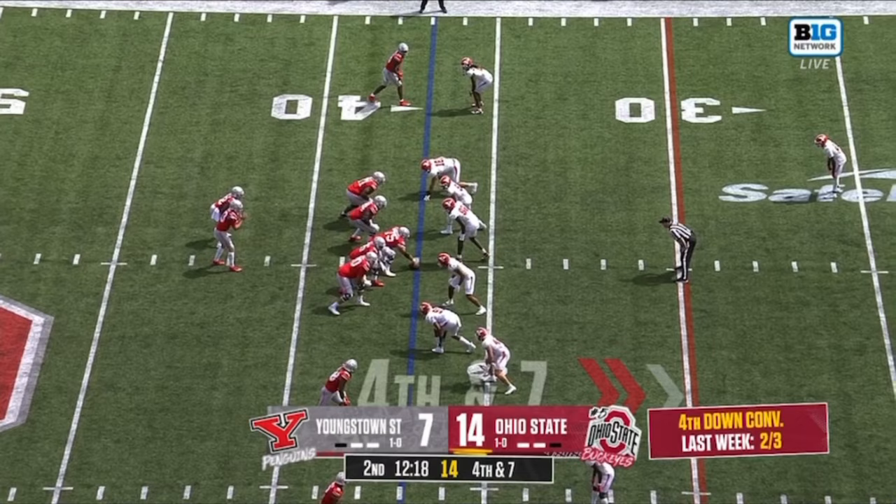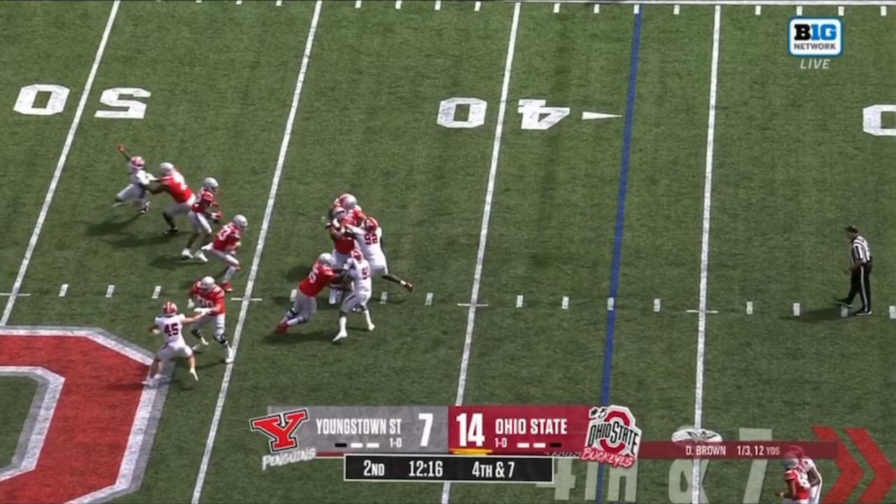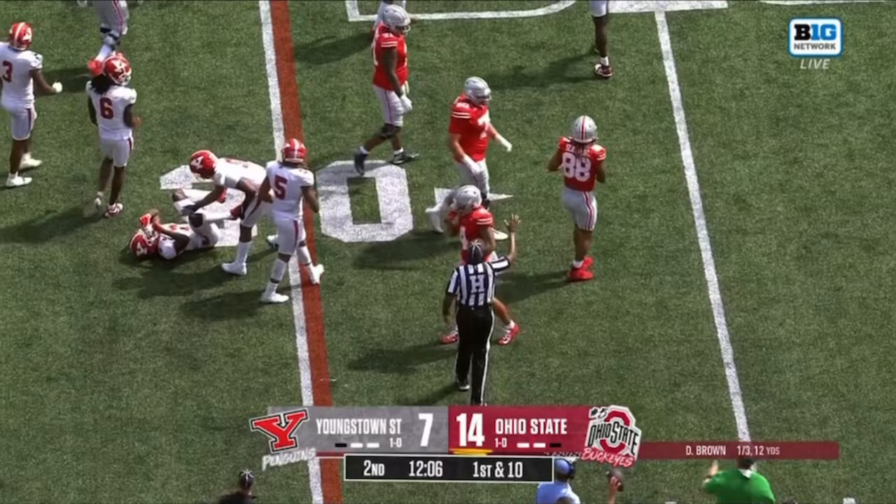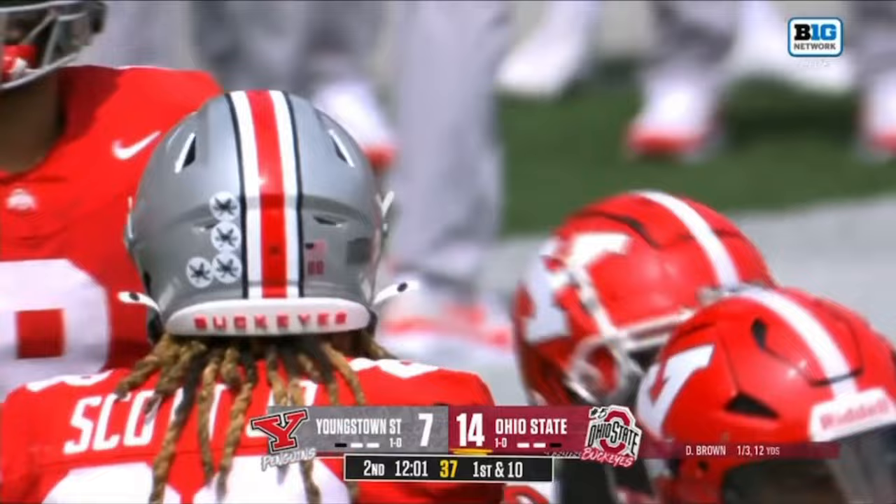This is fourth and seven. Brown still looking. He'll throw, and that's caught near the 30 — searching for a first down is G. Scott Jr. The mobility of Devin Brown kept that play alive, a gain of nine.